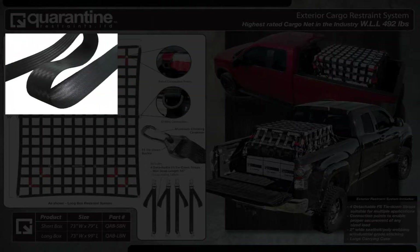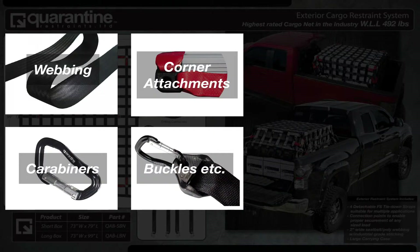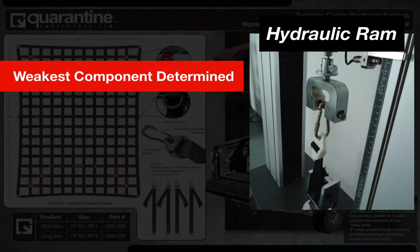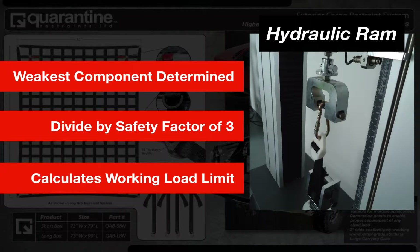We pull all hardware — such as the webbing, carabiners, corner attachments, buckles, etc. — with a calibrated hydraulic ram until we determine its breaking point. The weakest component is then determined and divided by the nationally recommended safety factor of 3 to calculate the working load limit.